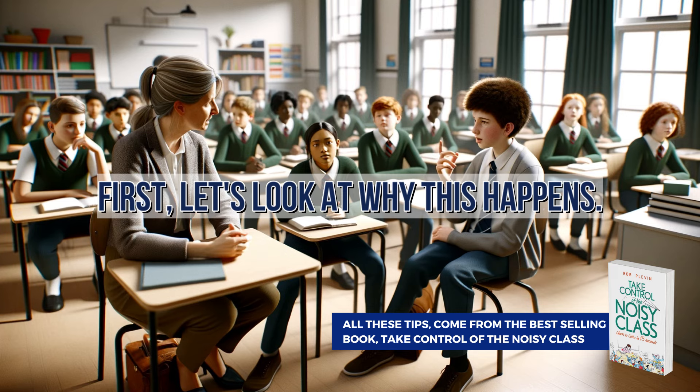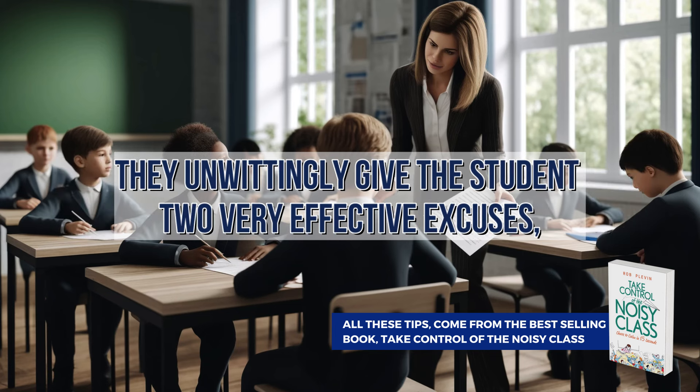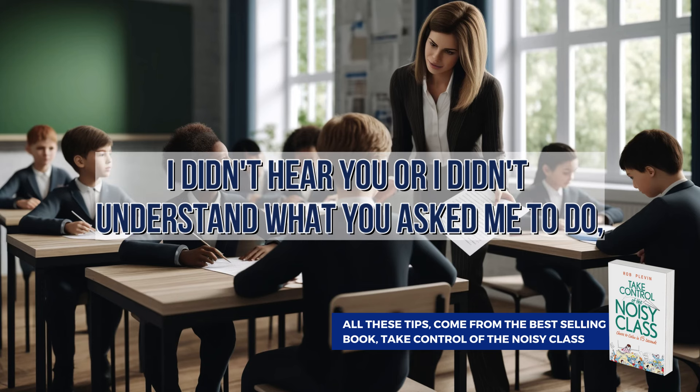First, let's look at why this happens. When a teacher gives a simple instruction such as 'get on with your work,' they unwittingly give the student two very effective excuses — excuses which the student can use again and again. Those two excuses are either 'I didn't hear you,' or 'I didn't understand what you asked me to do.'